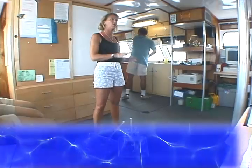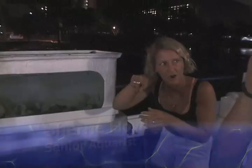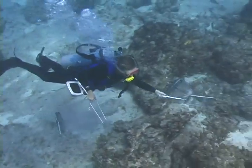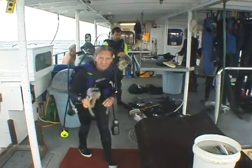They are Sherry Floyd, a senior aquarist and PADI dive master. She's worked at the New England Aquarium since 1994. Sherry is the principal Bahamas expedition leader and has participated in over a dozen Bahamas collecting expeditions. She has been leading expeditions for the New England Aquarium since 1998.